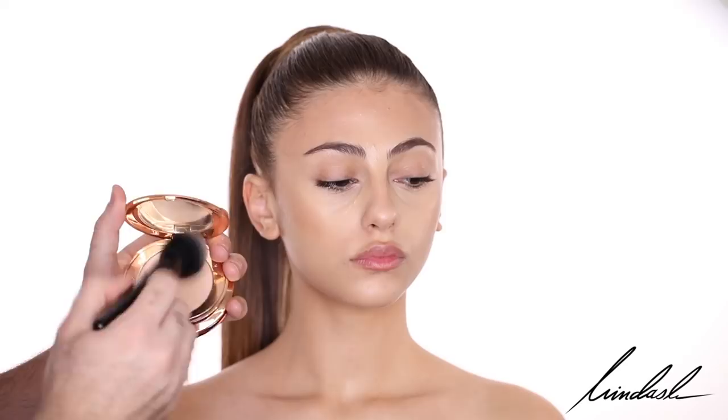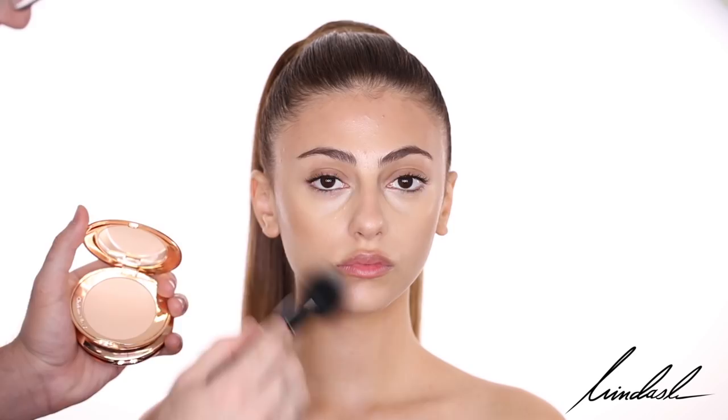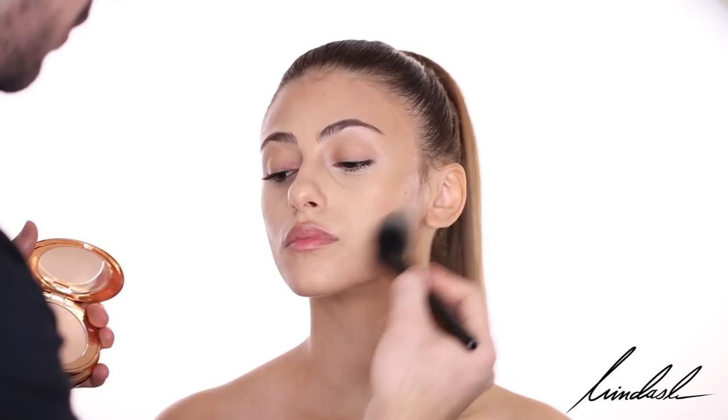Next, I'm setting everything with the Charlotte Tilbury Flawless Finish Airbrush Powder. It's an amazing powder — amazing for dry skin, amazing for all skin types. I wish they had a bit more shades, but I find the three shades very universal, which are light, medium, and deep.